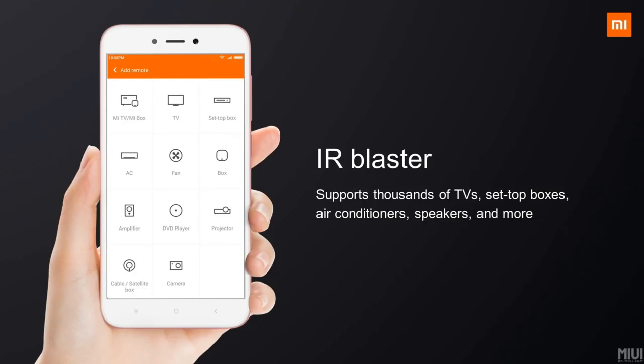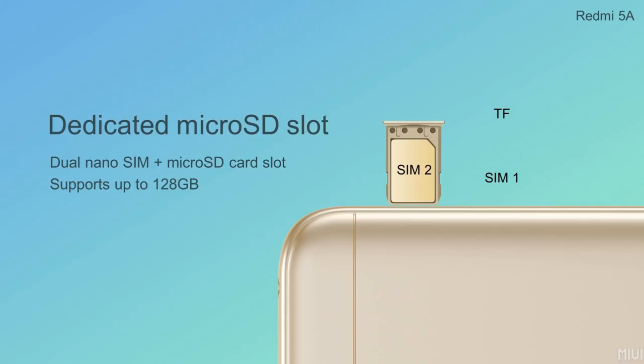Redmi 5 has an IR blaster, which is an interesting feature. It also has a hybrid SIM slot that supports two SIM cards plus one microSD card.